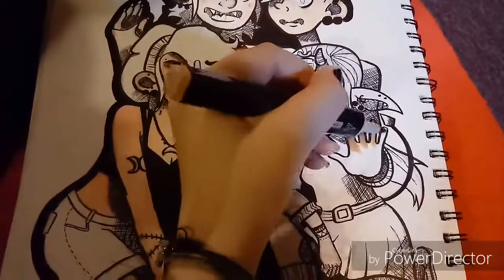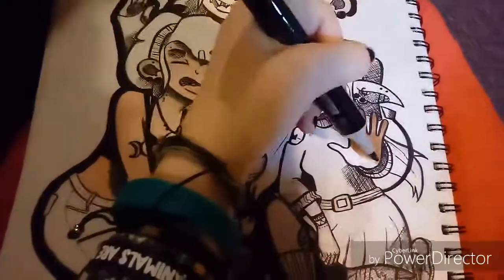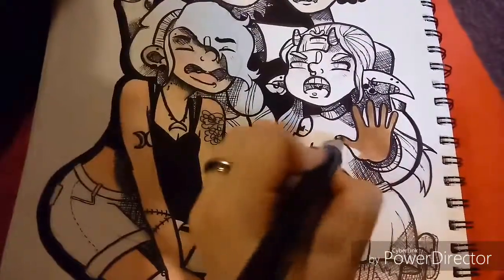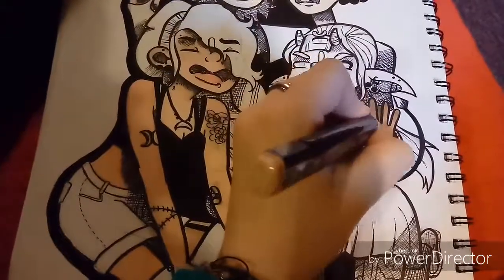Hi lovelies, your favorite vegetable here. And as much as we would love to see our angry little gremlin get colored along with the rest of this group photo, that's not what today's video is about.